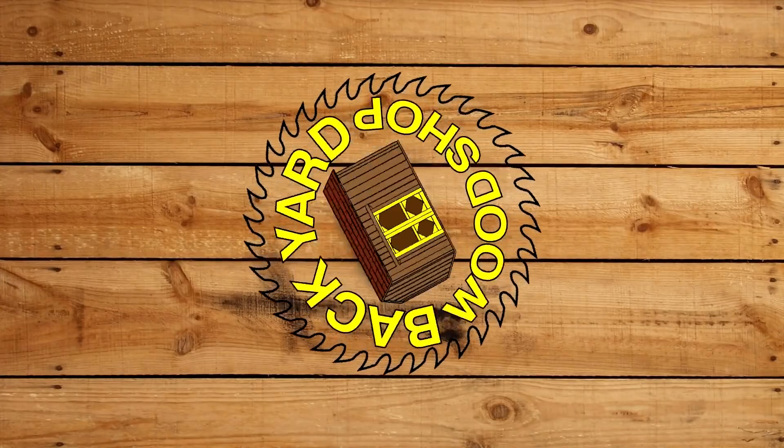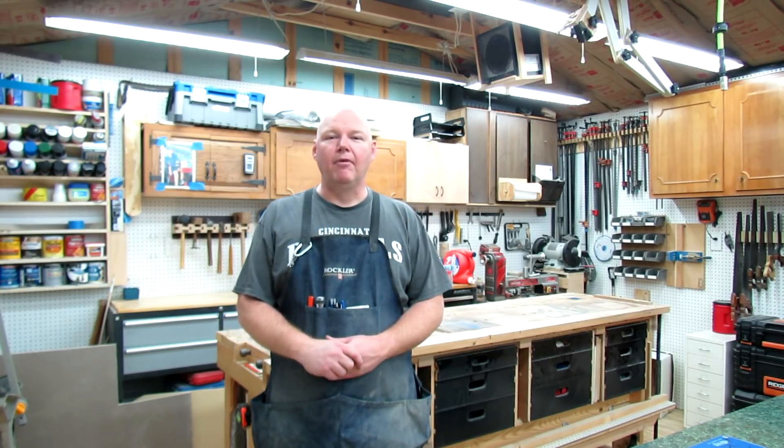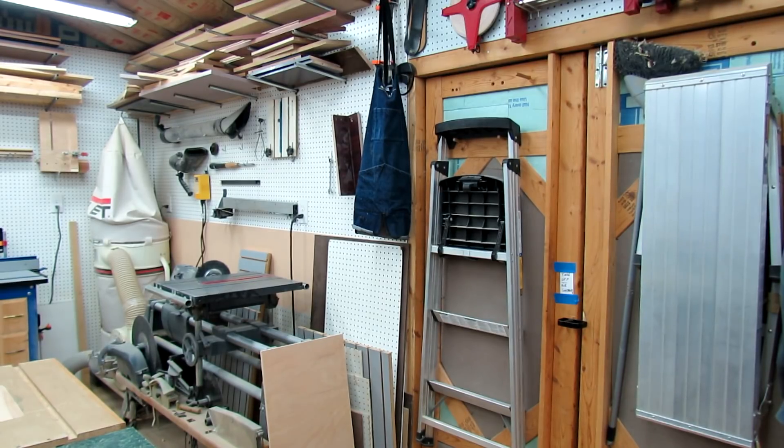Welcome back to the Backyard Wood Shop. I'm Tom Ryder. Today we're doing a 2018 shop tour. Let me know what you think, and let's begin the tour.